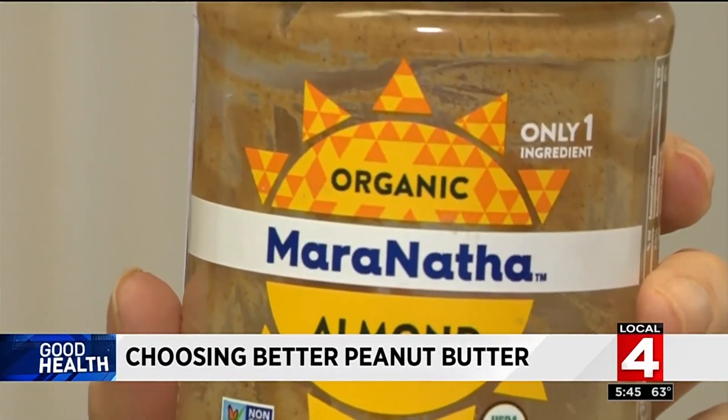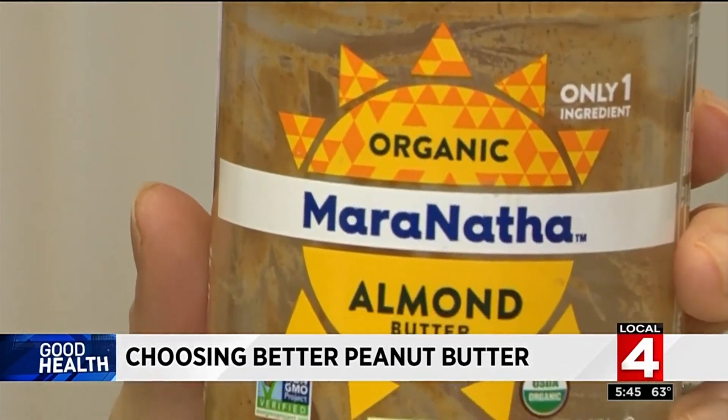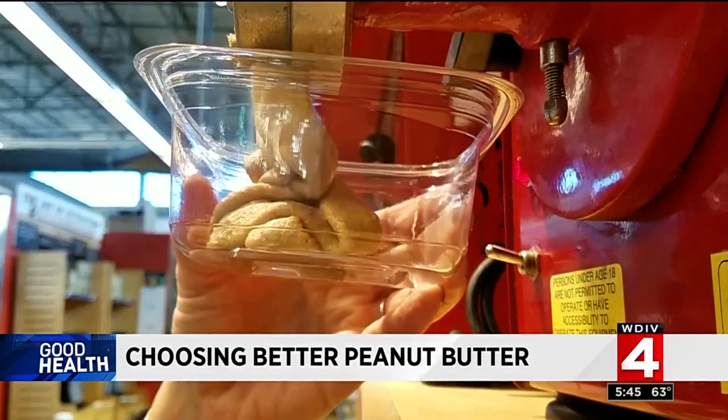It's convenient with brands like this, but it's also possible to make a healthier version yourself by grinding nut butter — it's even offered at some stores.